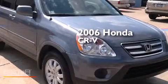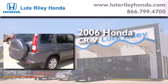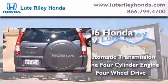This is a 2006 Honda CR-V. This crossover has an automatic transmission, an inline four-cylinder engine, and the added capability of four-wheel drive.